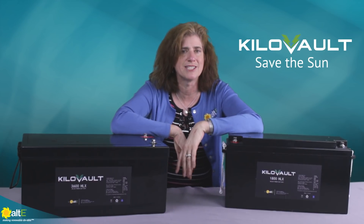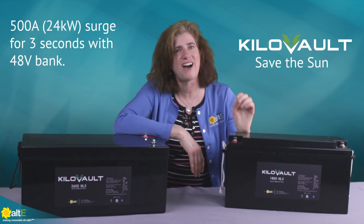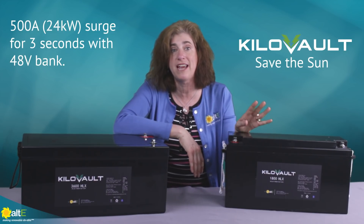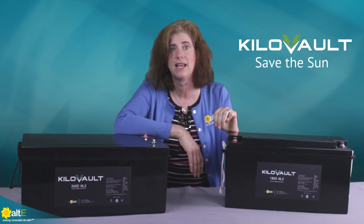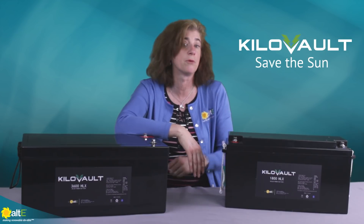What about surge? The batteries can handle a 500A surge, or 24kW in a 48V configuration, for 3 seconds. That's plenty to start up your most demanding air conditioner, pump, or motor.